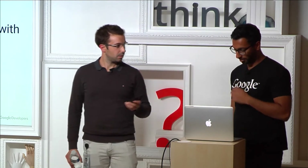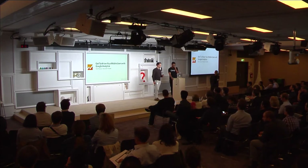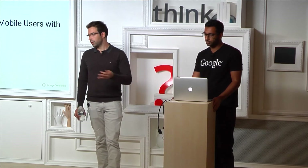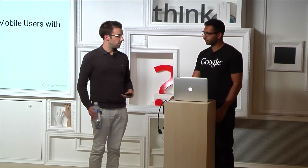Quick intro on who we are. We are both Google Analytics Premium consultants. That means we basically work with our clients using the paid version of Google Analytics, and we support them implementing the platform on both the web, mobile devices, and basically any usage you want to do of it.